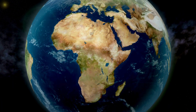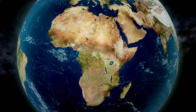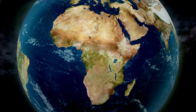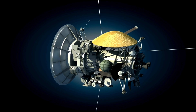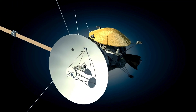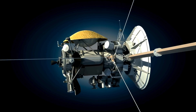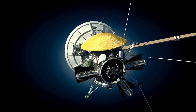The existence of water on Mercury raises tantalizing questions about the planet's history. Could Mercury have once had conditions more conducive to life? Is it possible that life forms similar to extremophiles on Earth could exist in these icy pockets? The upcoming BepiColombo mission, a joint venture between the European Space Agency and the Japan Aerospace Exploration Agency, is expected to shed more light on Mercury's mysteries when it arrives at the planet in 2025.